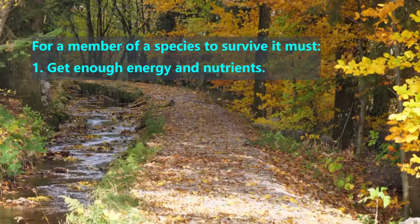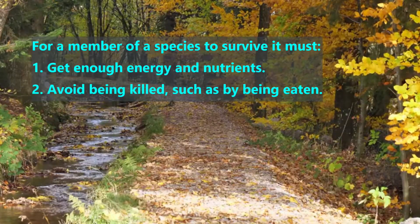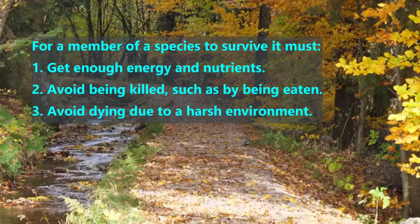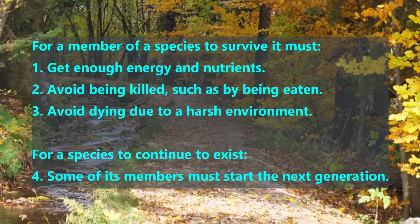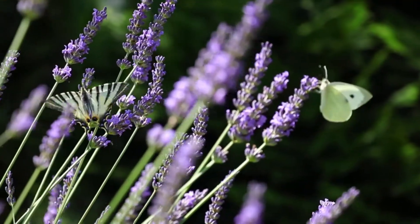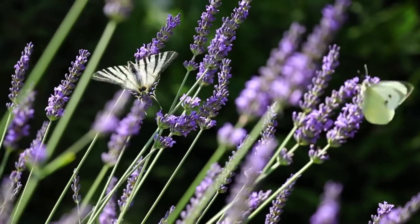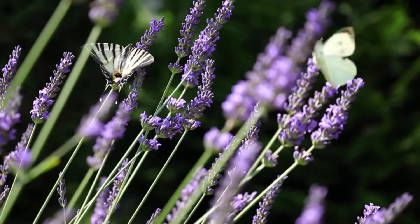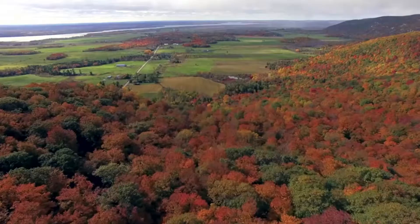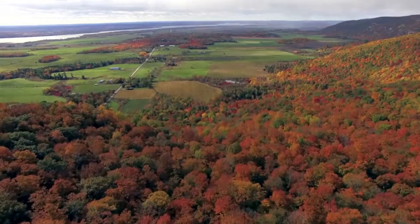One: get enough energy and nutrients to stay alive. Two: avoid being killed, such as by being eaten. Three: avoid dying due to a harsh environment. Then the fourth challenge for the species is for some of its members to start the next generation. Every solution to one of these challenges is called an adaptive trait — a design that an organism starts its life with, carried in its genes from a prior generation. In this video, we will look at a few adaptive traits that plants use to solve these four challenges.